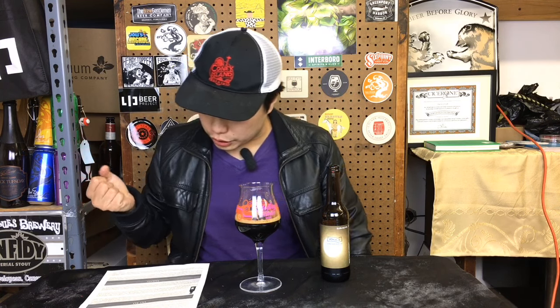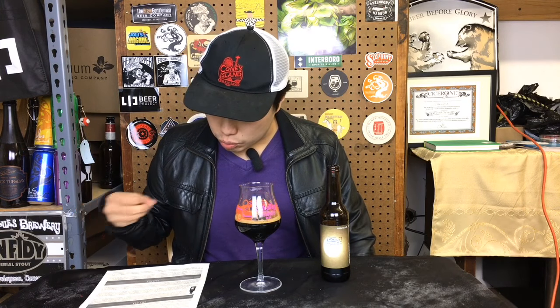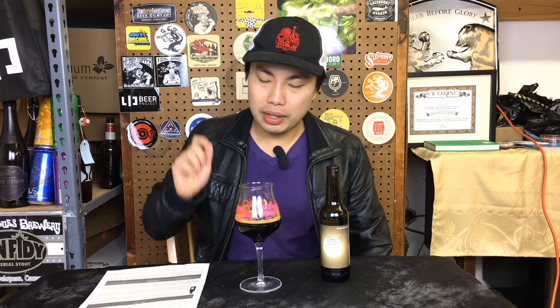And yeah, it's absolutely delicious. They also recommend pairing this with roasted pork — I can certainly see that. I can also see this substituting like a sweet port for dessert, or just as a finishing last sip after your dessert to round off the meal. Have a few ounces of this.